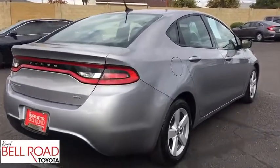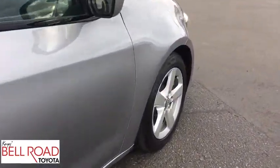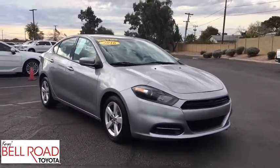This vehicle has less than 65,000 miles. Here are some of this vehicle's great options: keyless entry, traction control, steering wheel audio controls, anti-lock braking system, stability control.